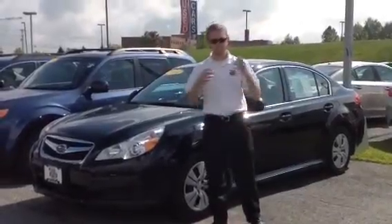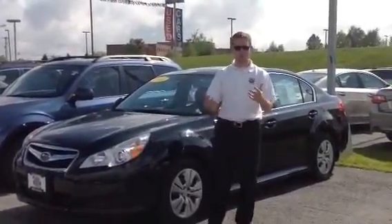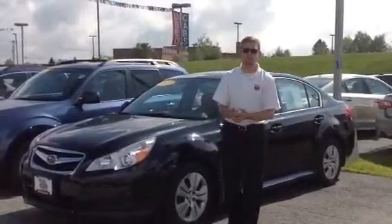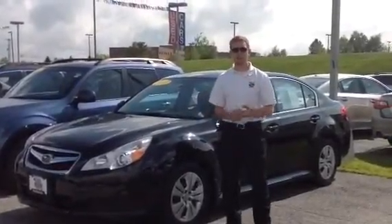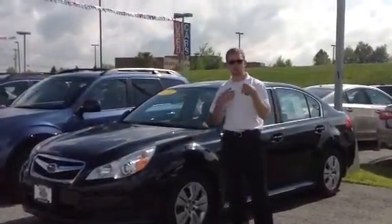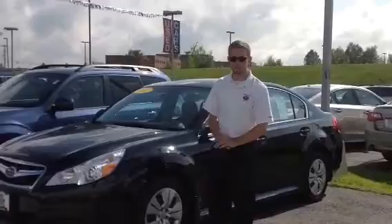Dan Barone here at Twin Cities Subaru. Thank you so much for sending in your online inquiry about the Subaru Legacy. We have many of the brand new 2015 models of Legacy in stock, but we also have a lot of certified models. I wanted to take this video to introduce myself and show you a little bit of our inventory.